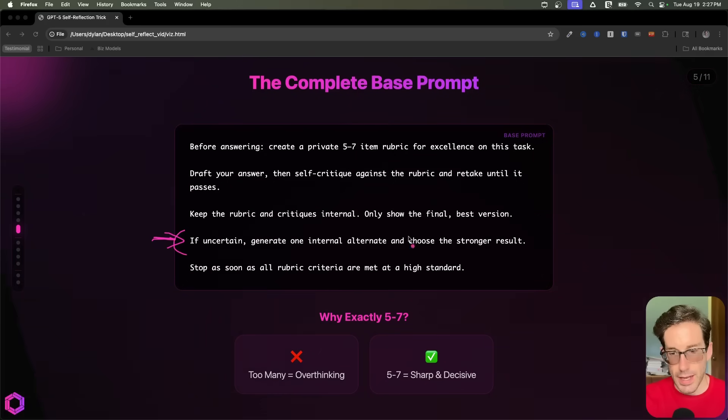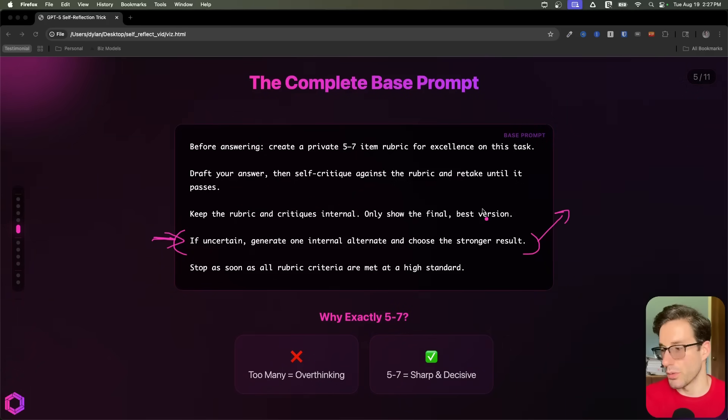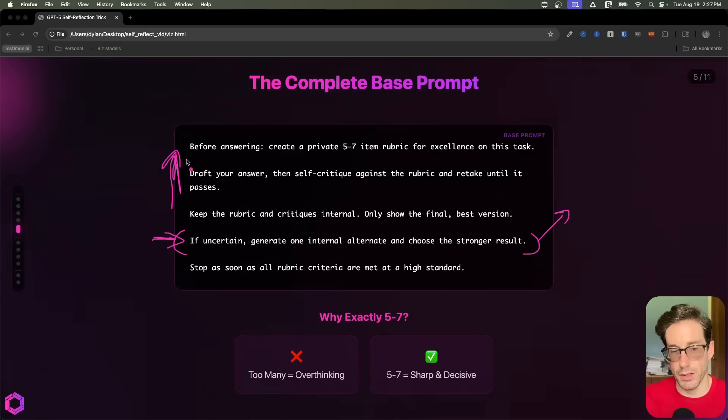This next piece is a bit of an optional section. If this is a really critical task and you want to ensure that it's correct, this is something you can add on. This basically states that if the draft you've created and iterated on previously based on all these steps doesn't work out, you can create an alternate option that you've drafted.